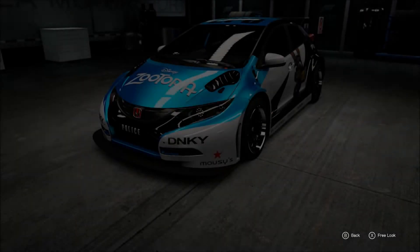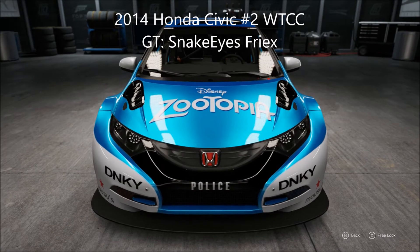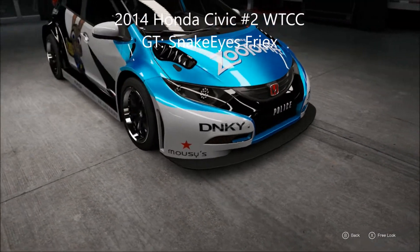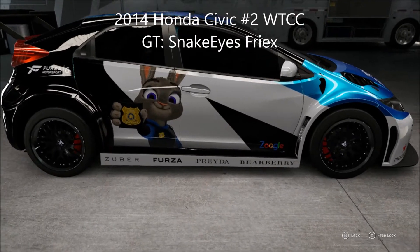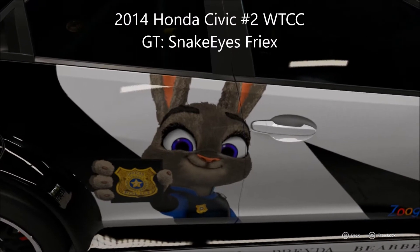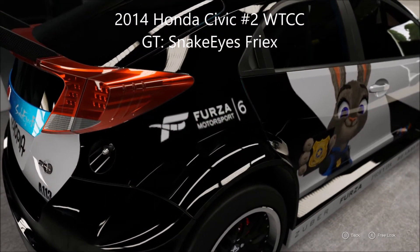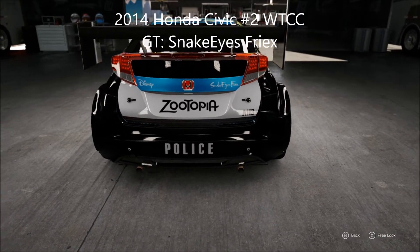Last but not least we have the 2014 Honda Civic number two WTCC race car, gamertag Snake Eyes — I'm not sure if it's Snake Eyes Fry X or Snake Eyes Fries — but look at this. There are puns all over this Zootopia Honda Civic race car: Donkey, the names of the characters down there, Zoogle instead of Google. The detail is very well done. There's Furza Motorsport 6, the gamertag on the back, Disney logo, and police right there.